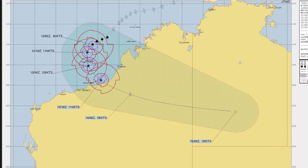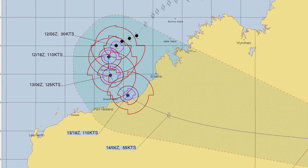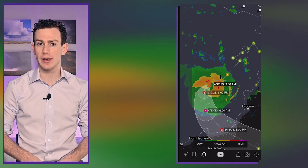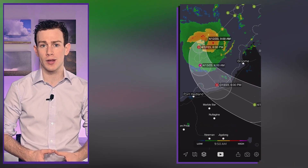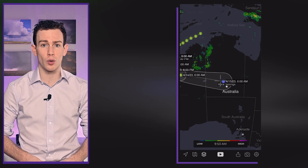Tropical cyclone Ilsa is beginning to make its southward curve and will rapidly intensify until its point of landfall on Thursday night. The storm began as a tropical low over the weekend north of the Timor Sea, then worked west-southwest and will make landfall soon as a category 3 or category 4 equivalent cyclone. Thereafter, it will degenerate into a tropical rainstorm as it drifts inland towards Alice Springs.